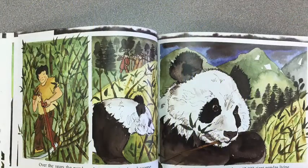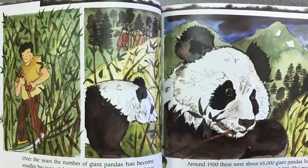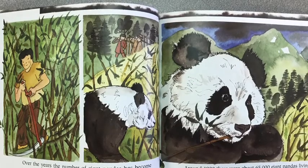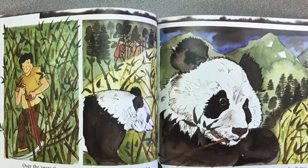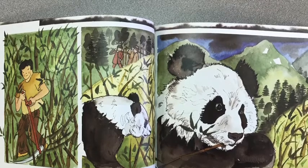Over the years, the number of giant pandas has become smaller because of the destruction of their natural habitat by people, accidental deaths and traps set for other animals, and the hunting of pandas for their fur. Because of their size, adult giant pandas have few natural enemies except for people. Around 1900, there were about 65,000 giant pandas living in the wild. Today, there are fewer than 2,000.